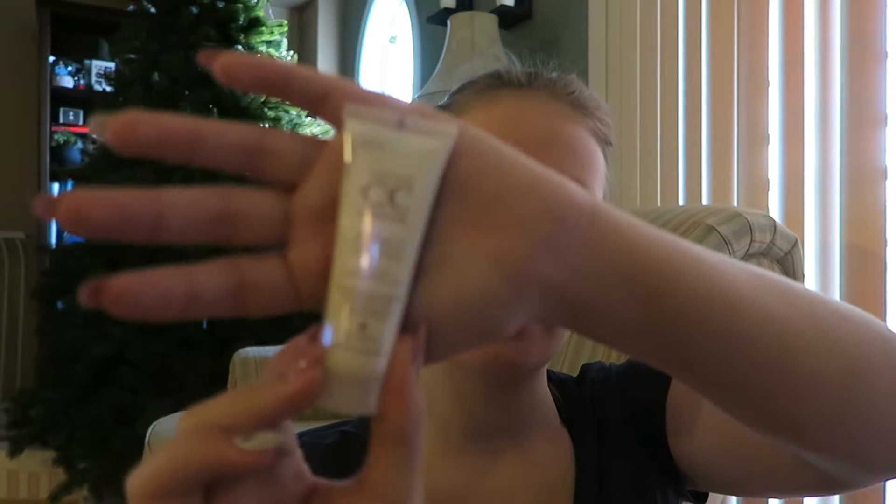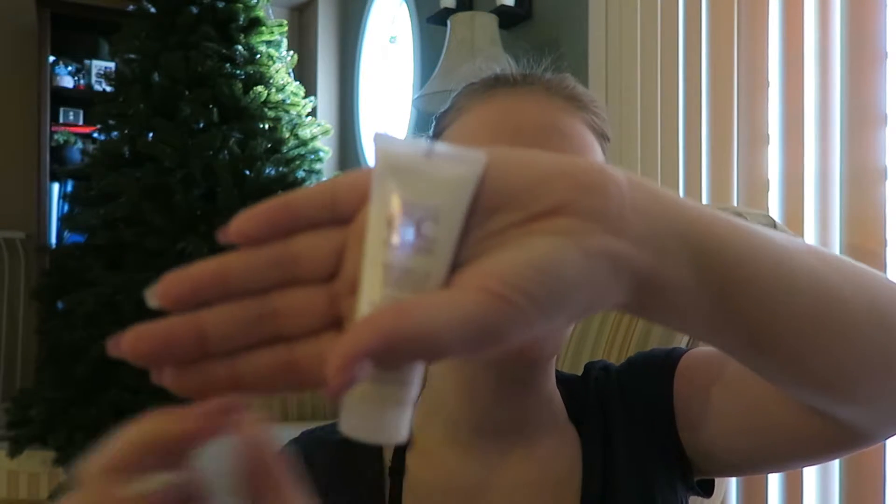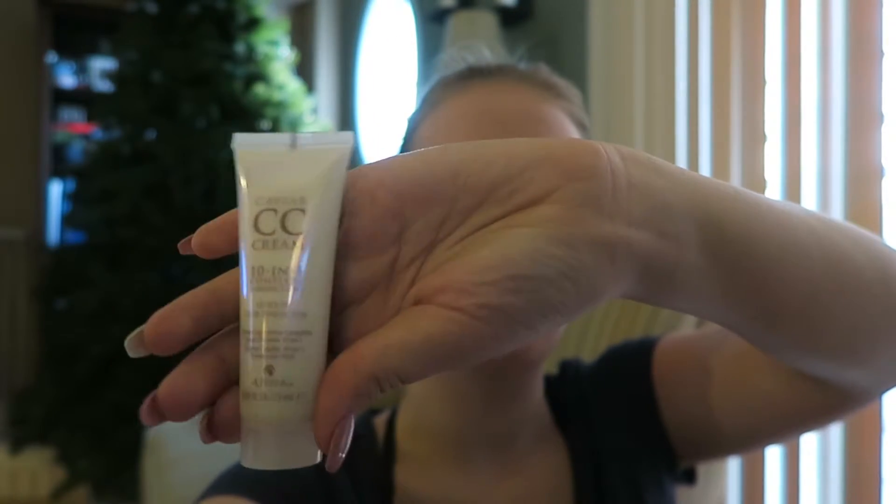The first thing I pulled out is this — it's a Caviar CC Cream 10-in-1 Complete Correction Leave-In Hair Perfector. I've never used products for my hair, which is bad. But I've never even heard of a CC Cream for your hair, so I'll try that out. Caviar sounds fancy. You just apply it evenly to clean, towel-dried hair and style as desired. That's definitely something I wouldn't have picked up on my own, so I'm excited to try that out.